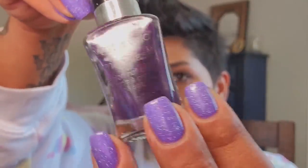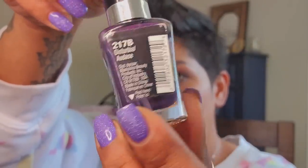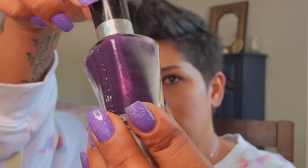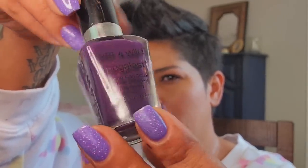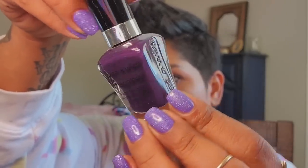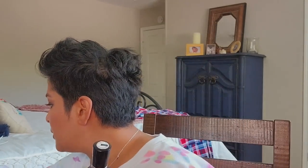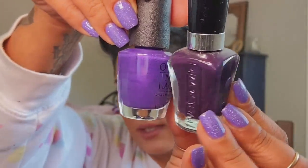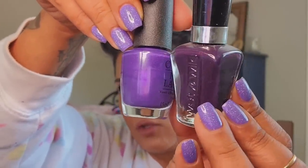Disturb You is a purple shimmer that I leaned on for many years — also finished many bottles of it. I'm not sure if Wet n Wild still makes these. It's a warmer purple — let me compare it to Purple with a Purpose — so pretty.